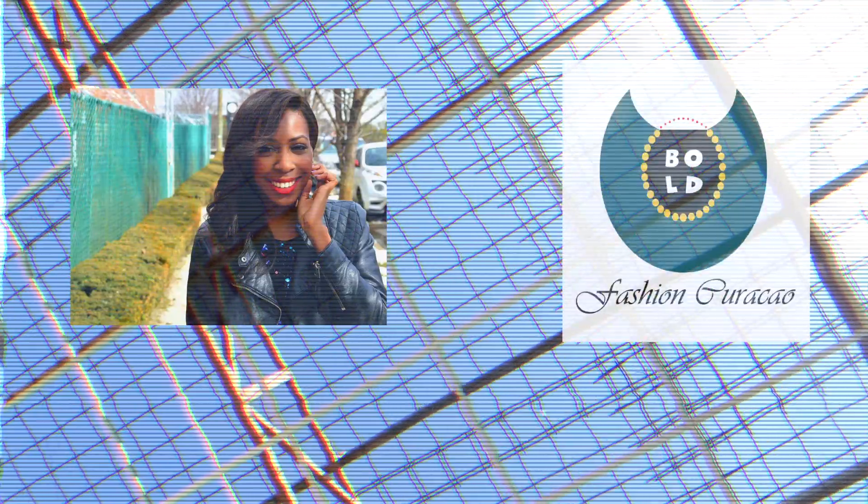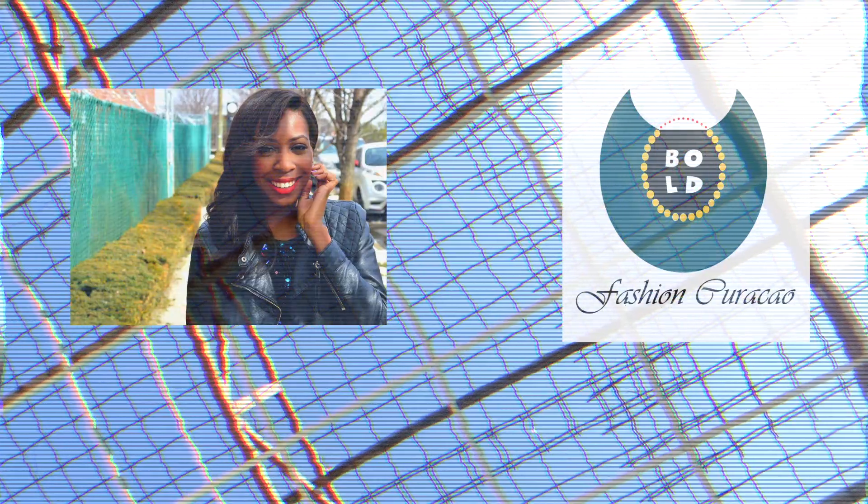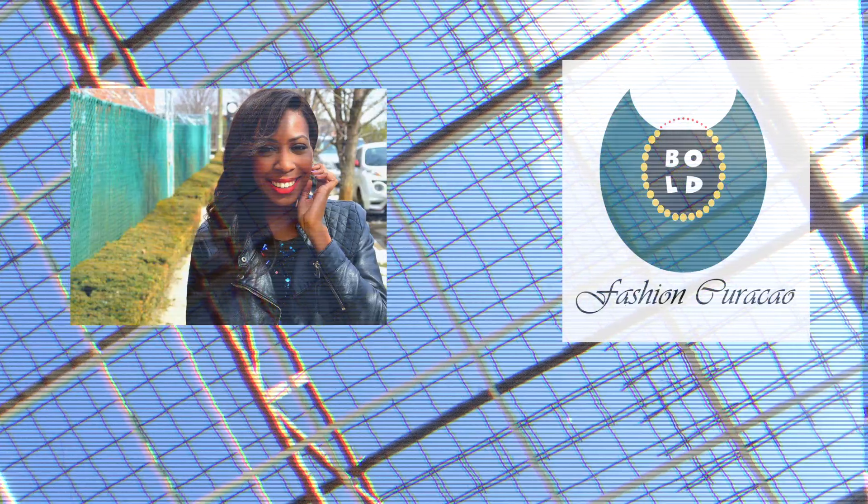That's it guys, we hope to see you in another one! Don't forget to check out The Fashion Craze's video — she styled three outfits herself. And a major thank you to Bo Fashion Curacao for having sponsored us with these three beautiful necklaces. Want to know more about The Fashion Craze and Bo Fashion Curacao? Everything will be linked down below. Bye guys!